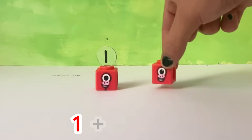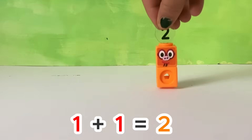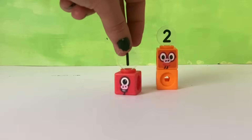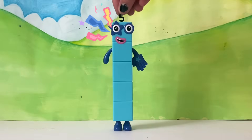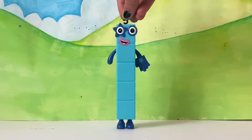One plus one equals two. But where are we going to live now? Luckily, the third little pig had a house with three rooms.